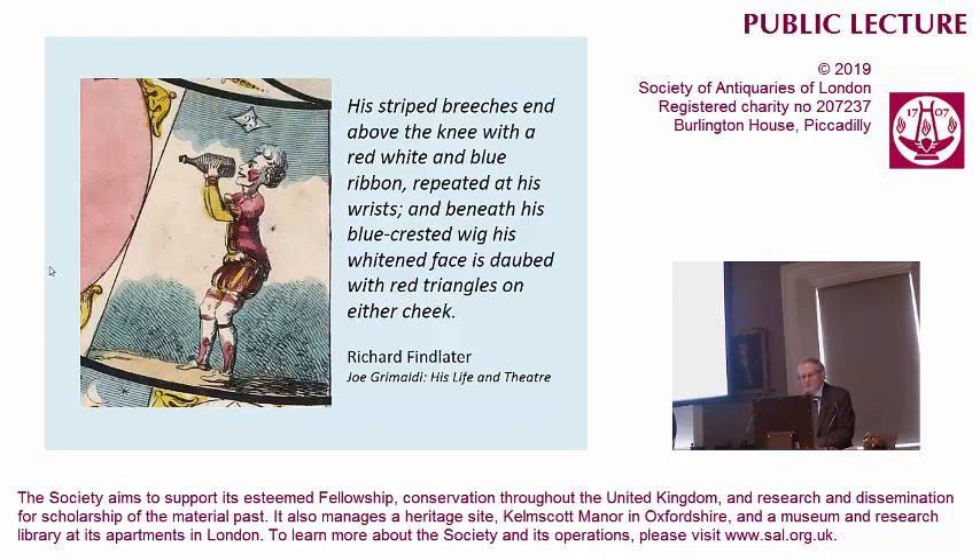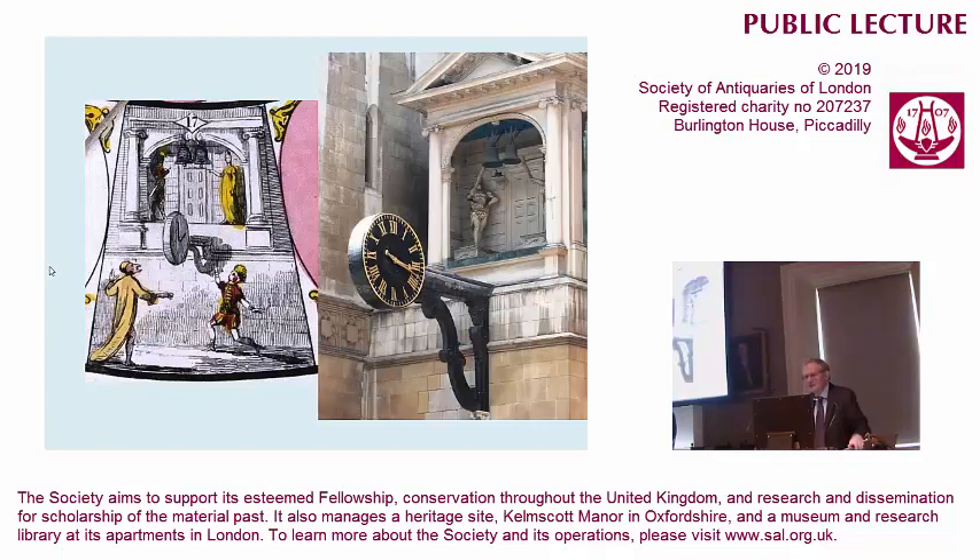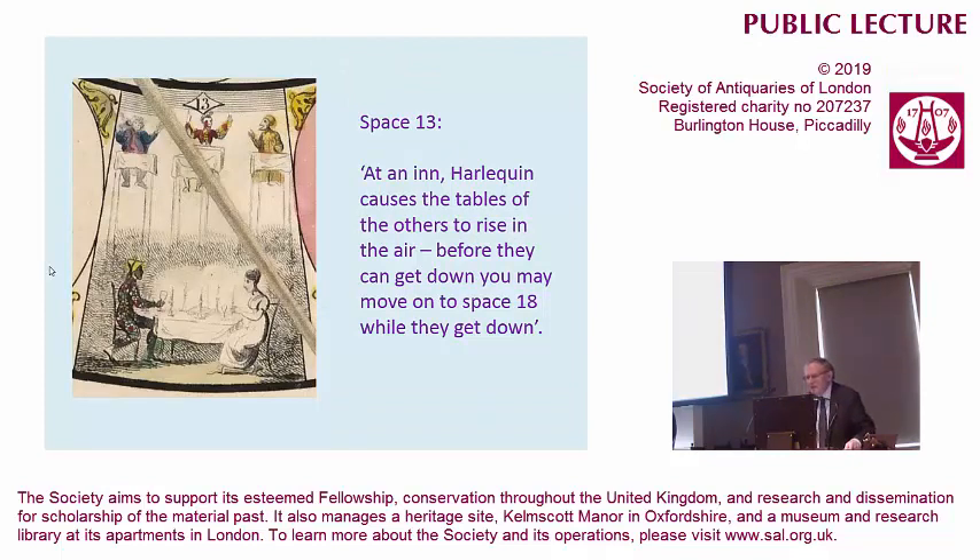Let's get to some of the action. Here the clown and Harlequin are being pursued, and they put themselves up as figures at St. Dunstan's Church, striking the bell. If you remember St. Dunstan's Church, the clock has disappeared and come back, and so you can see how nicely the game is actually showing St. Dunstan. At an inn, Harlequin causes the tables to rise in the air, and before they can get down, you can move on to space 18. This is very much part of the Georgian theatre — bits of mechanical artifice and engineering wonders all supporting the action.